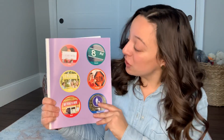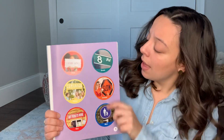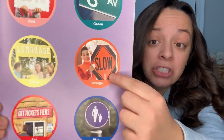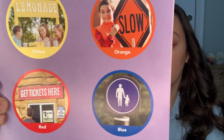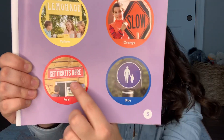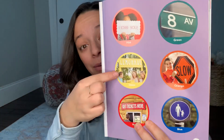Great job. You just named all the colors of these signs. If we do take a look, though, there are some other colors that we can find on those signs. Like when we said this one was green, if we look at the number eight, what color is number eight? White. And then if we look at the orange sign, the letters are what color? Black. And when we look at the blue sign, the two people, what color? White. And when we look at the red sign, the words are in white. And then when we look at the lemonade, which we said was yellow, the words on the sign are also white.